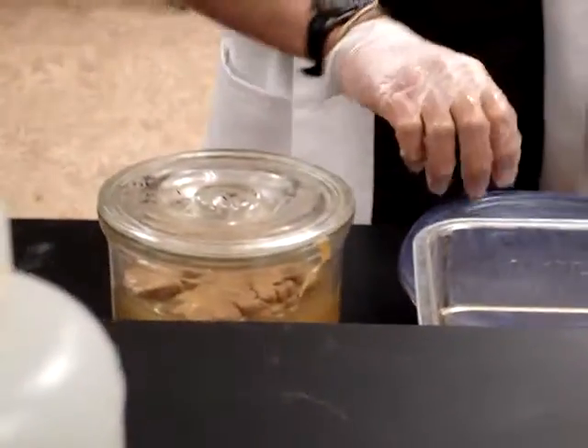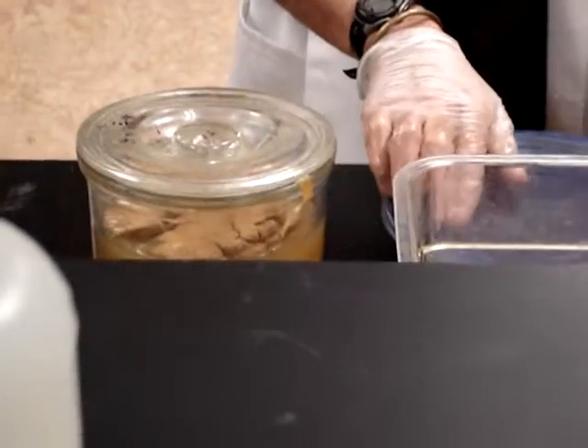Do you keep them refrigerated? No, they stay in this preservative. As long as they stay wet in the preservative, they're fine.